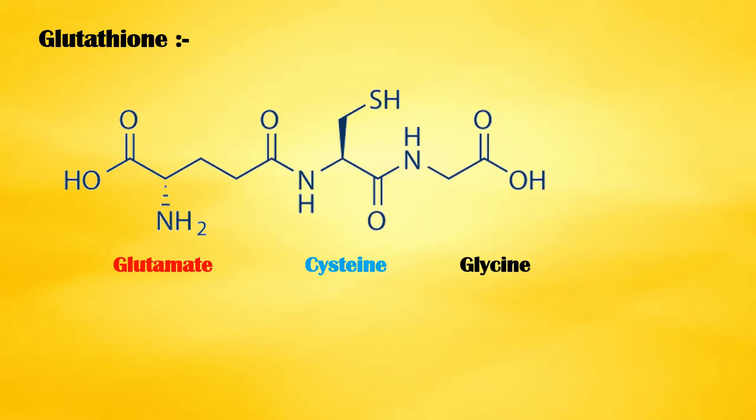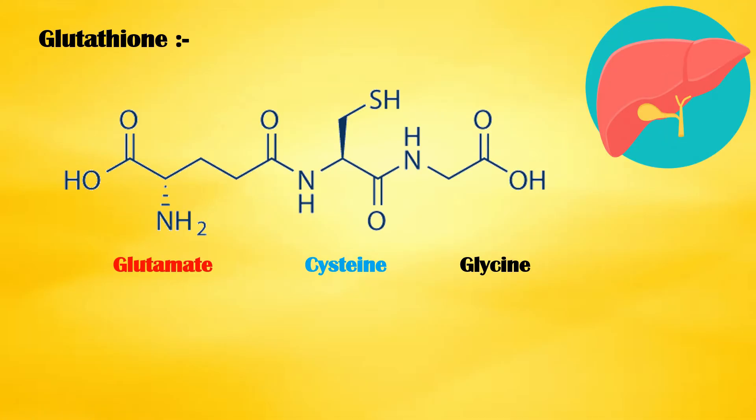Glutathione is a tripeptide made up of three amino acids: glycine, cysteine, and glutamic acid. It is produced by the liver and is involved in many essential processes in the body.